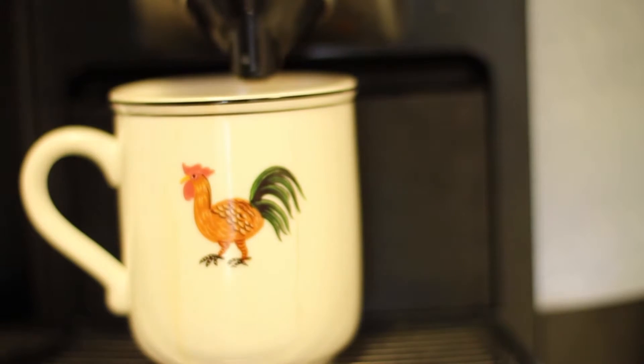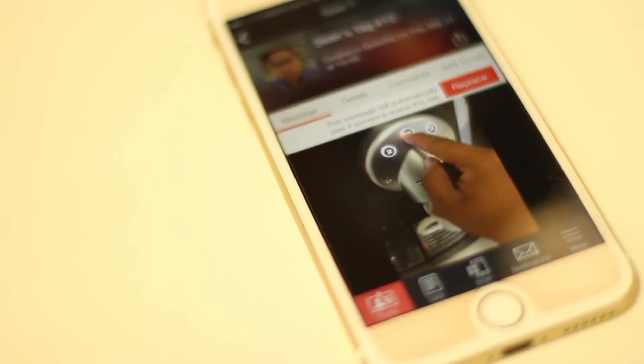Stick tags on the espresso machine in an apartment you're renting out to add video instructions for your guests.